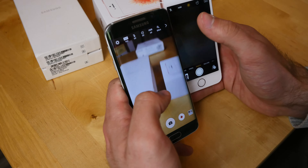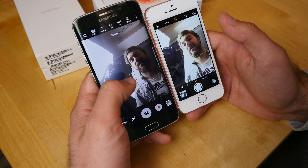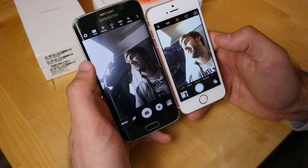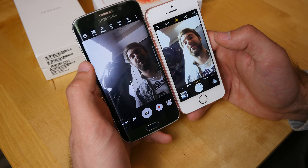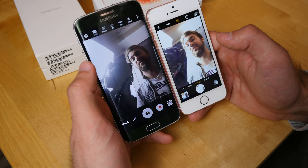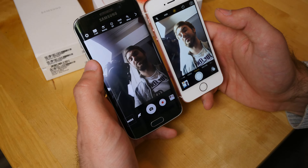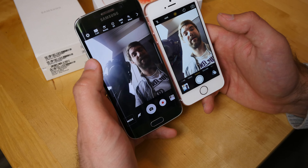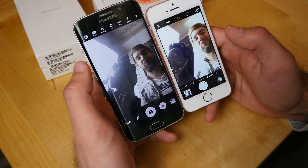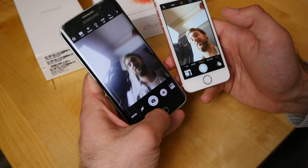On the front camera there's a bigger difference: 1.2 megapixels on the iPhone versus 5 megapixels on the Samsung. The Samsung has a wider angle, which helps when fitting more people in a shot. In terms of low-light handling, the Samsung manages the backlit situation a little better — the iPhone appears slightly oversaturated — but both have good front cameras, with the Samsung showing a bit more sharpness thanks to its higher resolution.